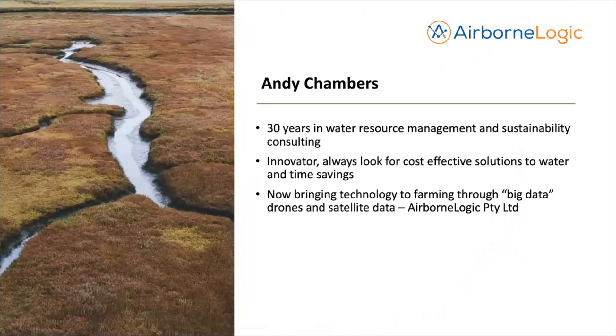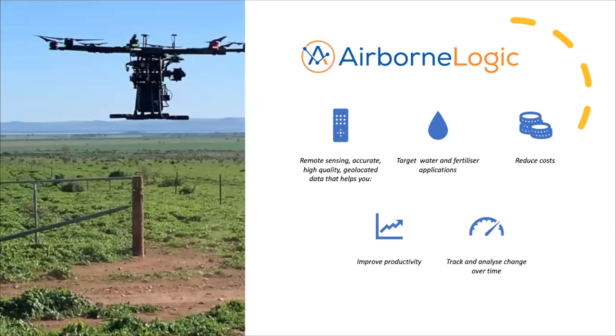Andy has 30-odd years of experience in water resource management and sustainability, particularly in rural areas. More recently, the focus has been on bringing together ag tech — including drones with thermal and hyperspectral cameras — to look in depth at a range of agricultural issues including water, focusing on reducing costs, targeting water and fertilizer applications, and tracking and analysing change over time.